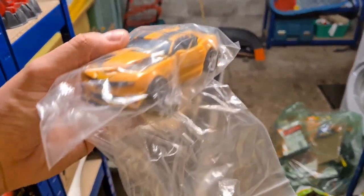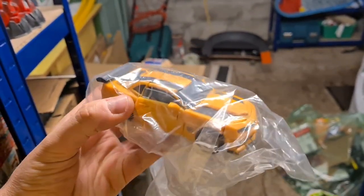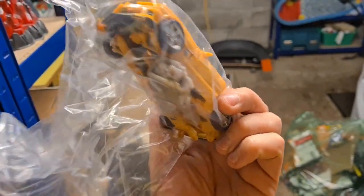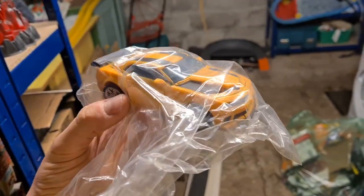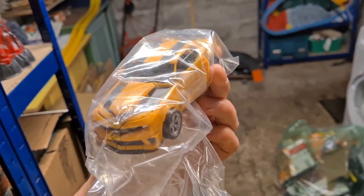We've got another really nice Transformer sale. This is a deluxe class Dark of the Moon Bumblebee, complete with the gun — all complete apart from the instructions. That has gone for £35 all in.